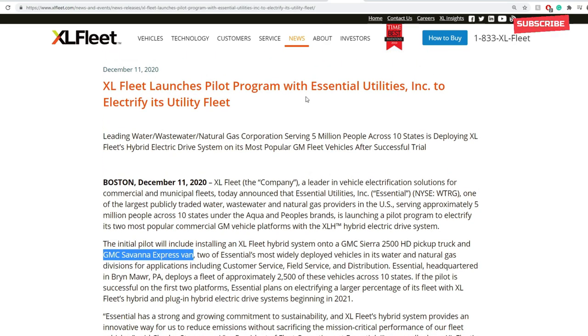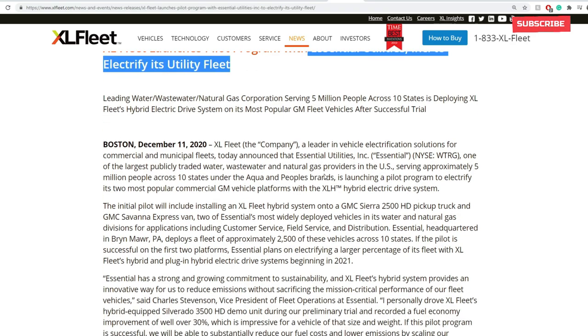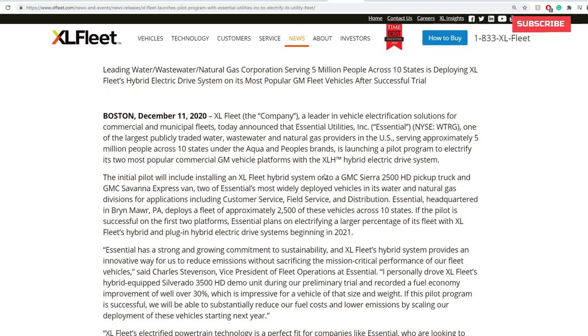Next is their pilot program with Essential Utilities to electrify its utility fleet — and that is massive for one reason. WTRG, which is Essential Utilities, is one of the largest publicly traded water, wastewater, and natural gas providers.